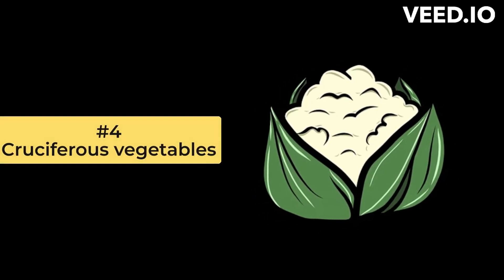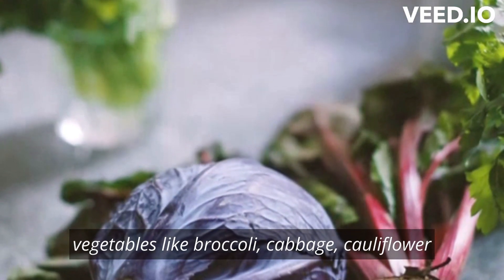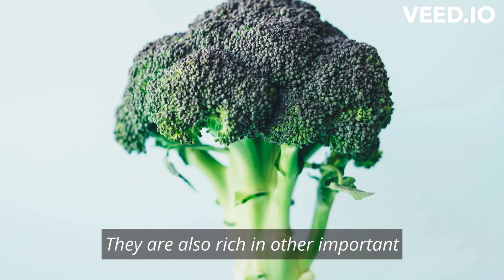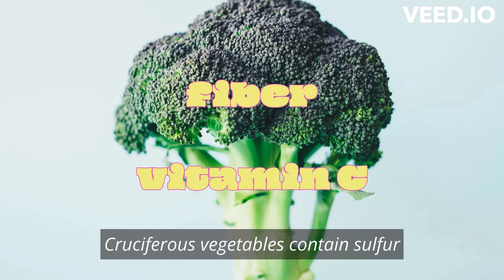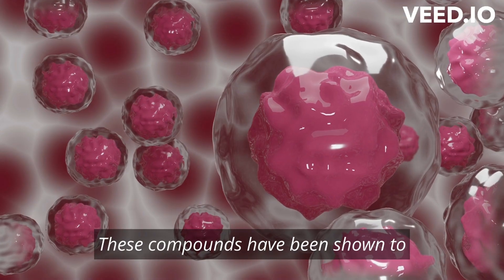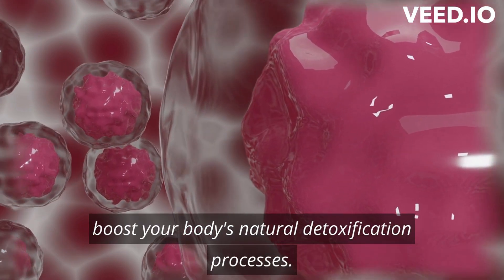Number 4: Cruciferous Vegetables. Vegetables like broccoli, cabbage, cauliflower, and Brussels sprouts are high in sulfur. They are also rich in other important nutrients such as fiber and vitamin C. Cruciferous vegetables contain sulfur compounds called glucosinolates, which have been shown to have anti-cancer properties and can help boost your body's natural detoxification processes.